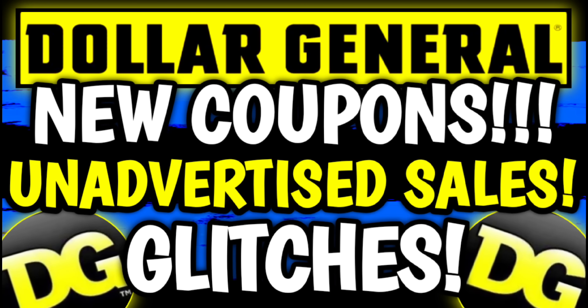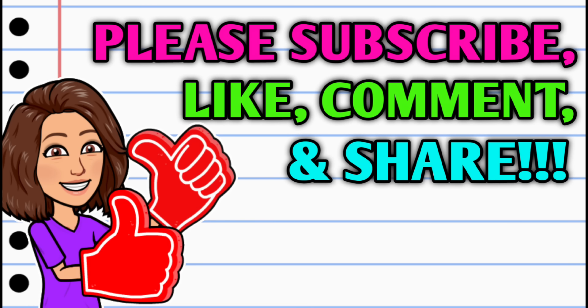Hey guys, it's Crazy Coupons and I'm back with a part two. Today we're going to go over some more coupon matchups. We have an unadvertised sale and glitches. Before we get started, if you haven't already subscribed, go ahead and hit the subscribe button — it's right down below this video and it is absolutely free. If you want to see more videos like this one, make sure you hit that thumbs up button and let me know down in the comments.